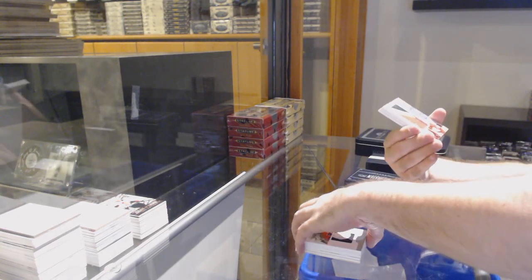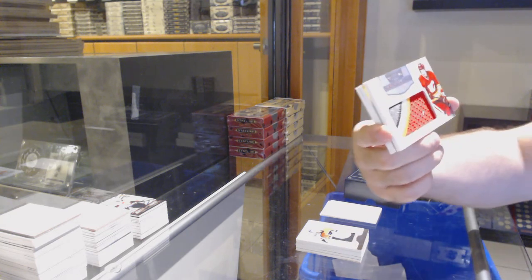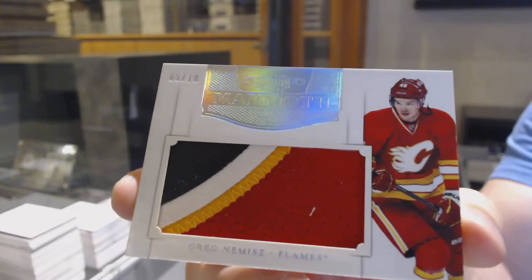For the Calgary Flames, numbered five of ten Mammoth Patch — Greg Nemisz.